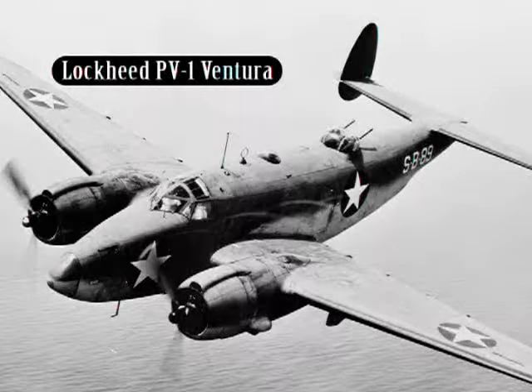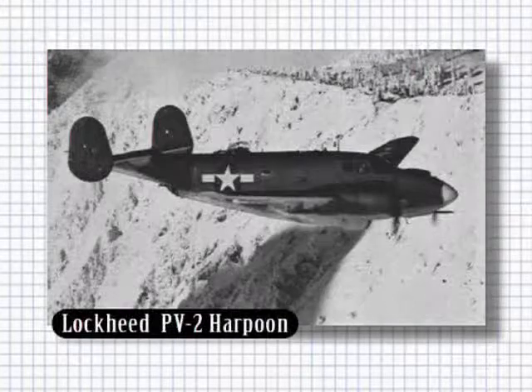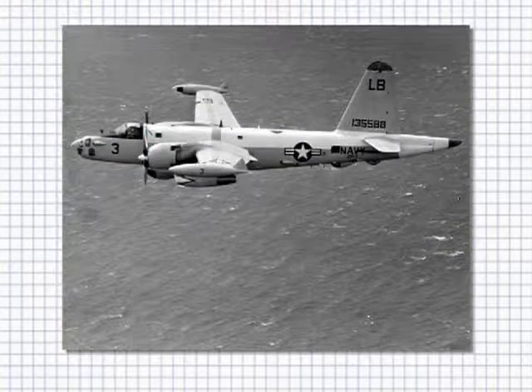The American Lockheed Ventura saw extensive service in the Second World War and was the antecedent of a long line of maritime surveillance aircraft. The PV-1 Ventura gave way to the PV-2 Harpoon, which had an increase in load-carrying capability and was fitted with rockets under its wings. The models and their variants saw extensive service for the Pacific nations during hostilities.